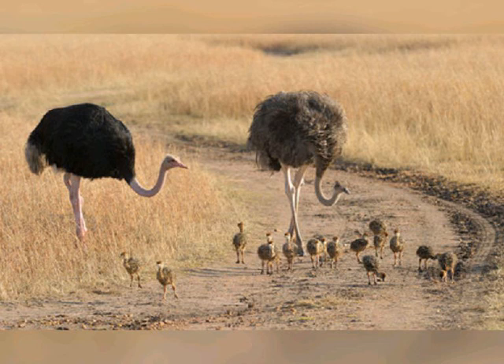The ostrich is farmed around the world, particularly for its decorative feathers, its meat which is marketed commercially, and its skin which is used for leather products. Ostriches have inspired cultures and civilizations for 5,000 years in Mesopotamia and Egypt. In some African countries, people race each other on the back of ostriches with special saddles, reins, and bits.